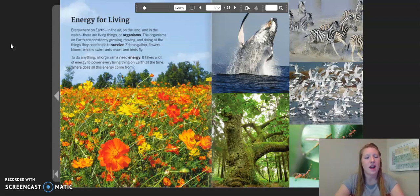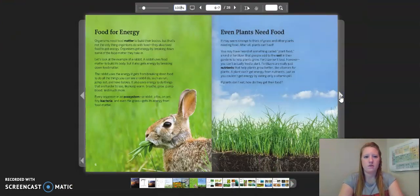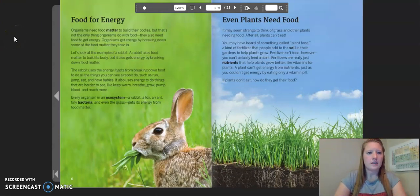It takes a lot of energy to power every living thing on earth all the time. Where does all this energy come from? Organisms need food matter to build their bodies, but that's not the only thing organisms do with food. They also need food to get energy. Organisms get energy by breaking down some of the food matter they take in. Let's look at an example of a rabbit. A rabbit uses matter to build its body, but it also gets energy by breaking down food matter.